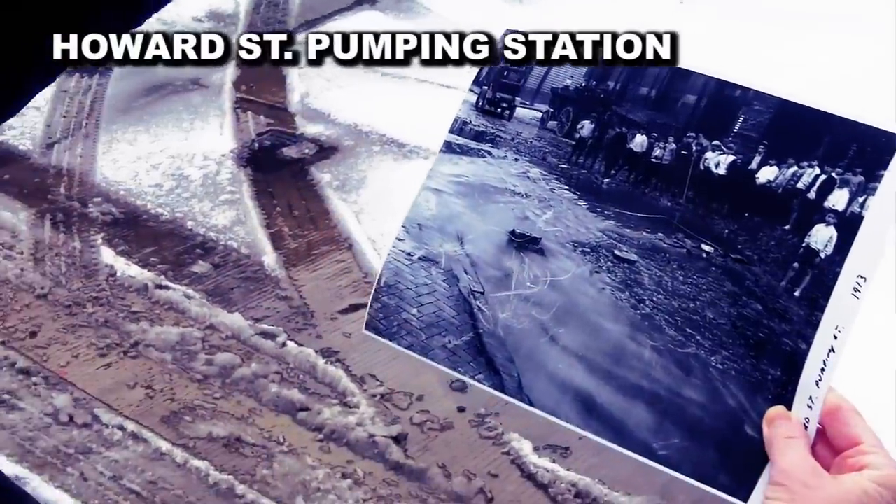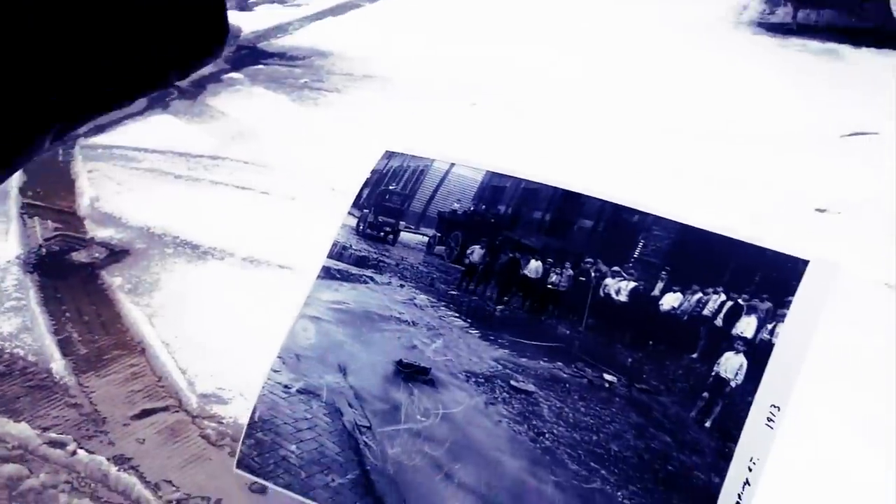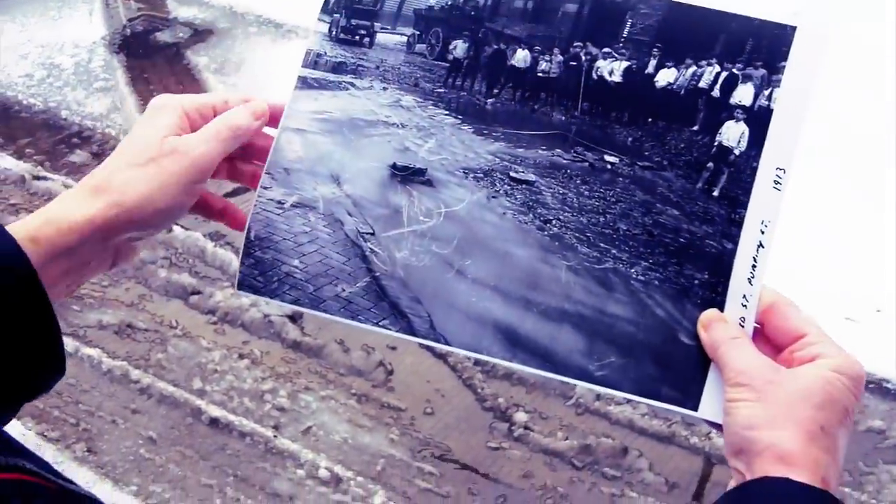The cart would start here. So you've got your big door, which is probably this door here. It's still showing like three doors. So this is from 1913.